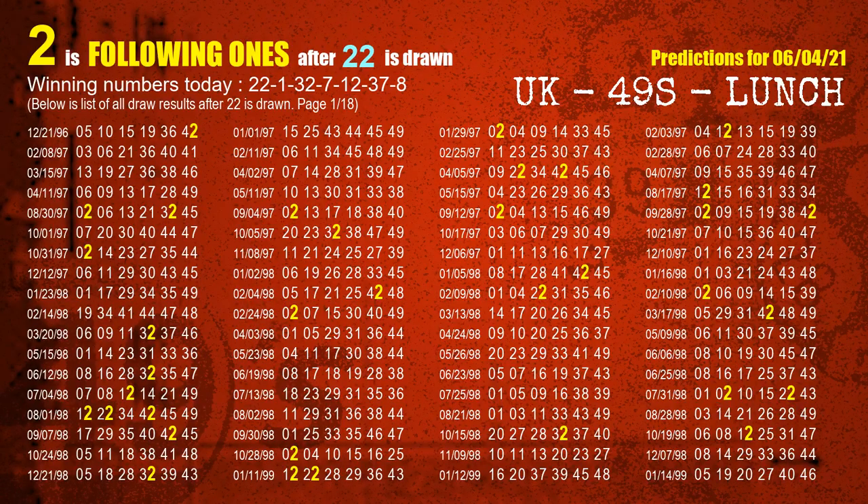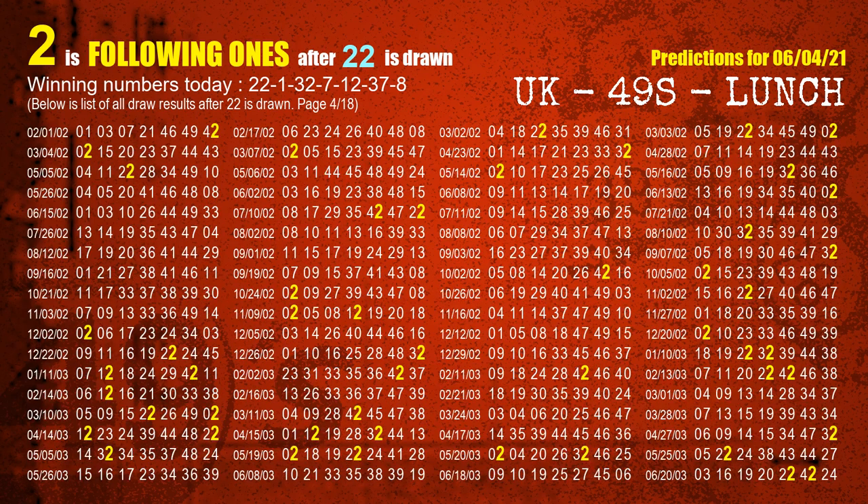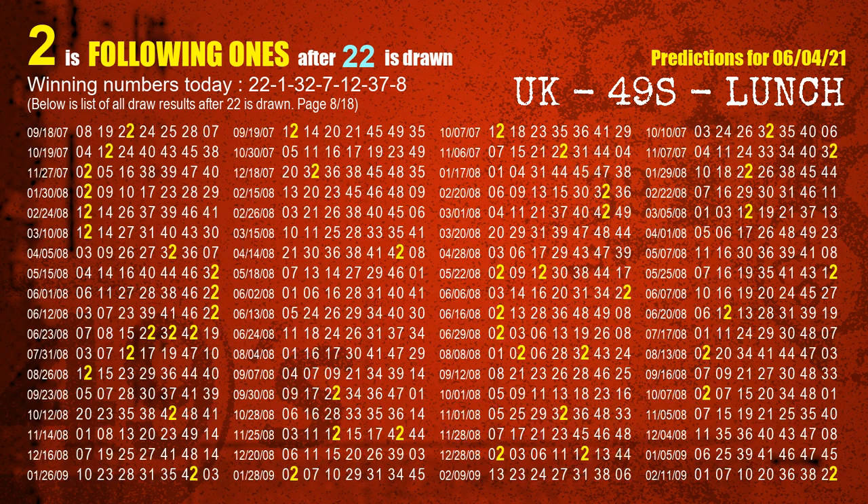First, we'll find out the following ones through today's result. Following numbers refer to those numbers being picked on the next draw after this one, and following ones are the units digit of those following numbers. The first winning number is 22. We list all draw results which are after a draw with 22 as a winning number. The most frequently following units digit is 2 when 22 is the winning number in the last draw. We highlight the units digit 2 in yellow for you.